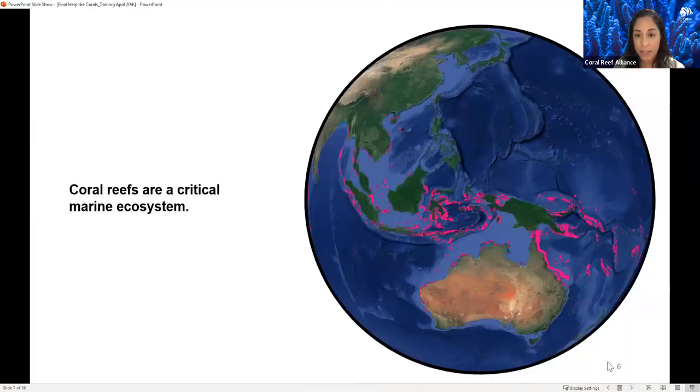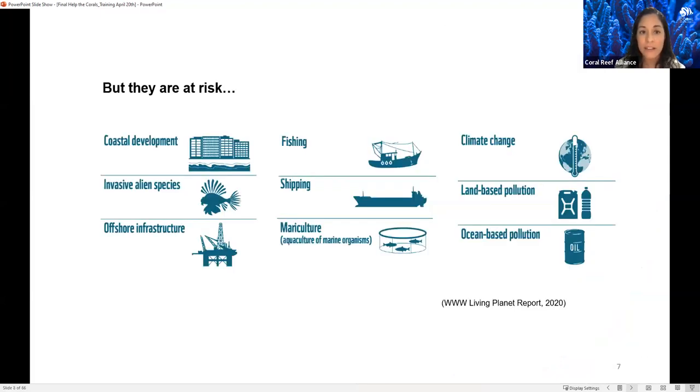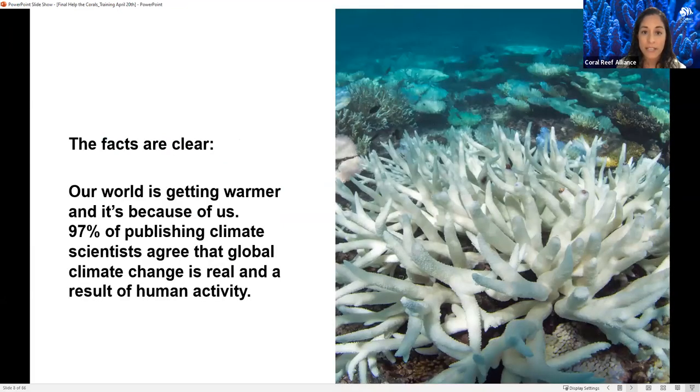Coral reefs are a critical marine ecosystem. They host 25% of marine species from only 0.1% of the surface of the ocean and provide so many services to humans. They're at risk from serious decline from local threats, but also from global threats such as climate change. The facts are clear — the world is getting warmer because of us. 97% of publishing climate scientists agree that global climate change is real and is a result of human activity.